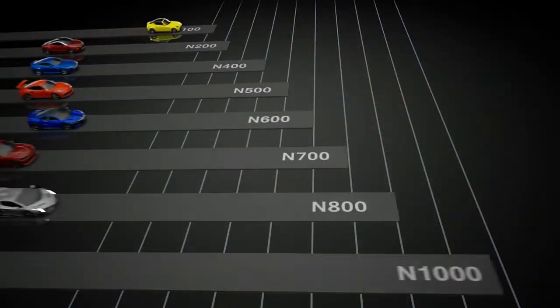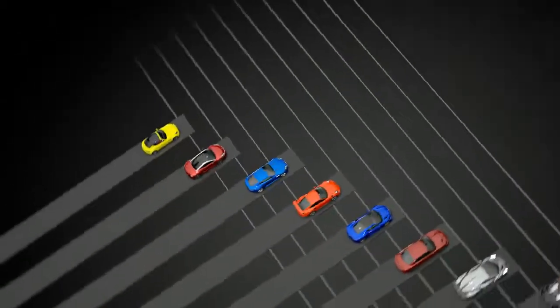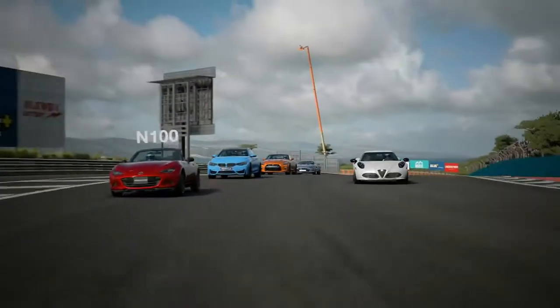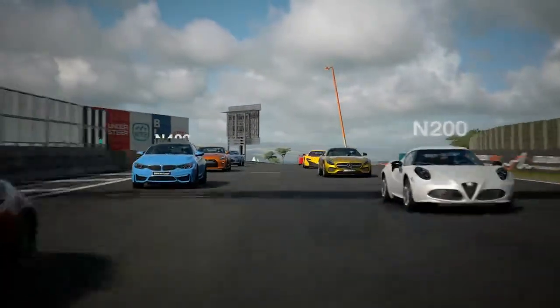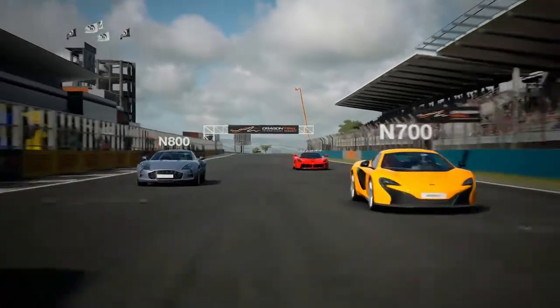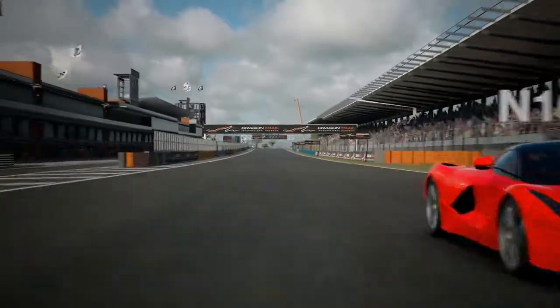According to the maximum horsepower of the individual cars, the group is further divided into smaller divisions — from the driver-friendly N100-class sports cars with up to 100hp, to the 1,000hp hypercars and monster-tuned cars in the N1000-class. There is a large variety of unique cars represented here.